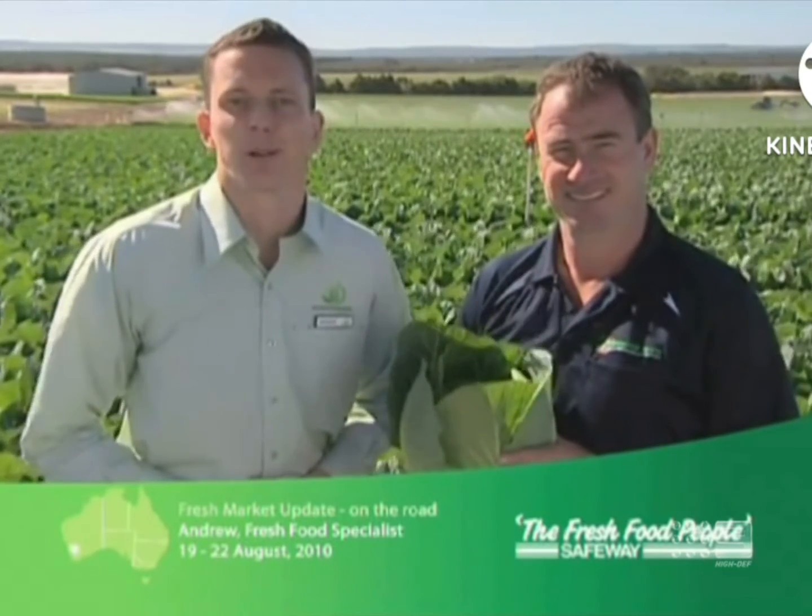And in other news from the markets, sweet corn from Bowen is a great buy this week — quality and supply is excellent. That's this week's Fresh Market Update.